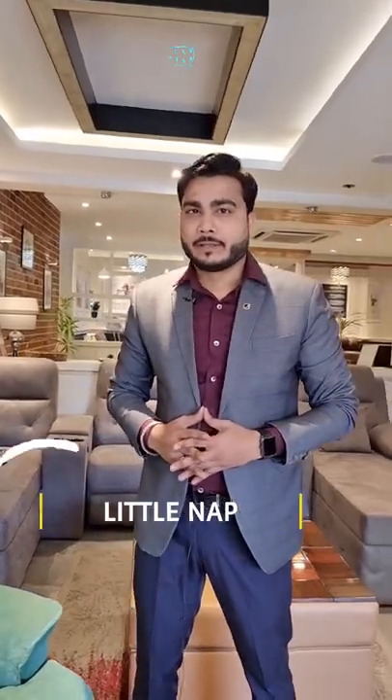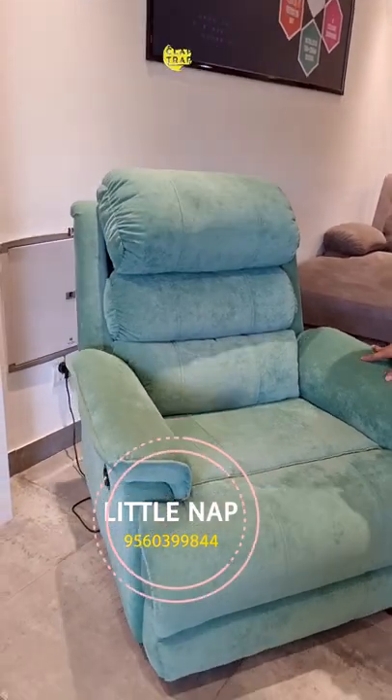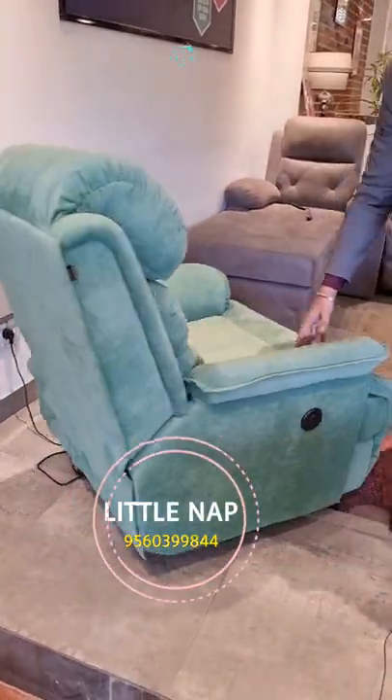What are you showing? I'm showing you an ultra luxury design. It's a very nice design. We have given a rocking option and a swivel option. It's a 360-degree design.